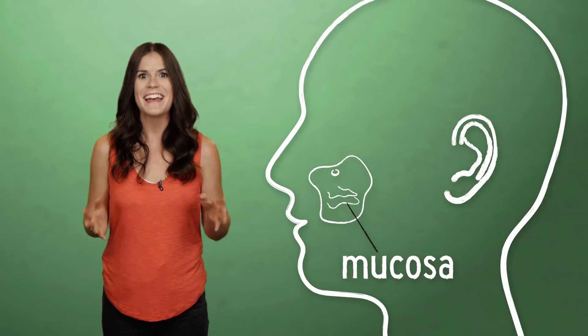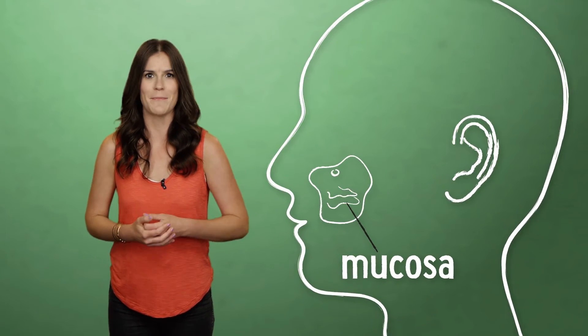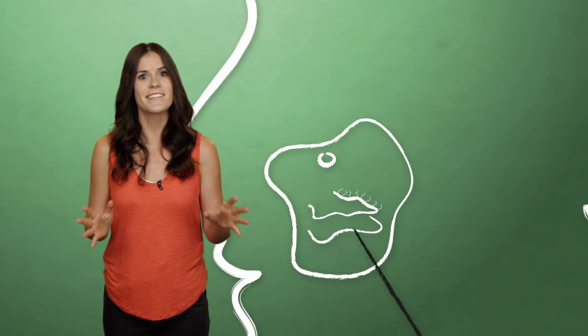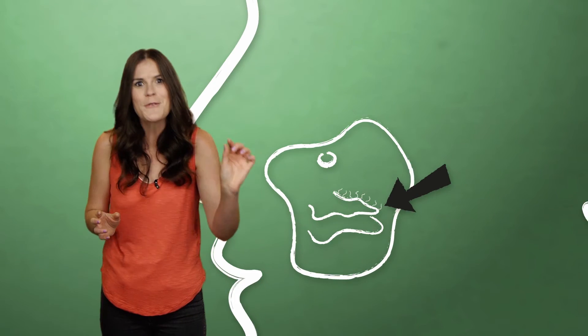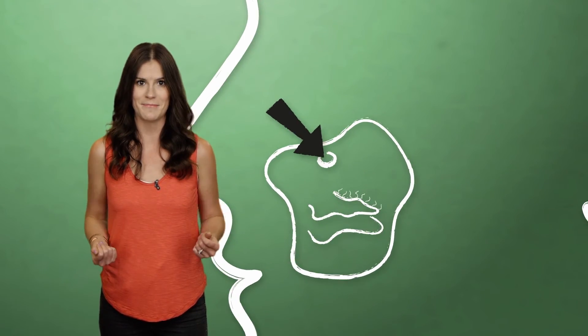Naturally, sinuses don't want that filtered air gunk hanging out in their hollows, which are lined with a soft pink tissue called mucosa. In a healthy sinus, that lining secretes a thin, clear mucus that collects any contaminants we've inhaled. Tiny hairs called cilia act like itty bitty brooms, sweeping the mucus toward our sinuses' door-like openings called ostiums. In other words, our sinuses are almost like a curling team inside our faces.